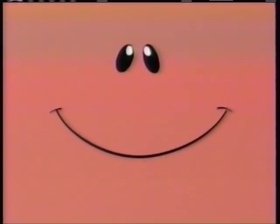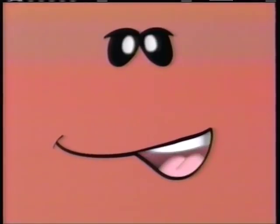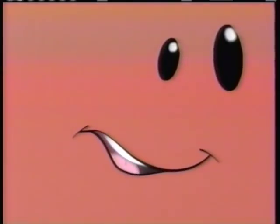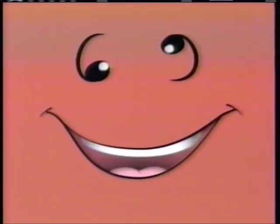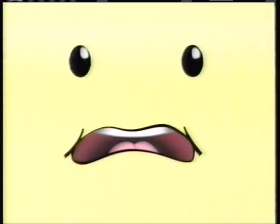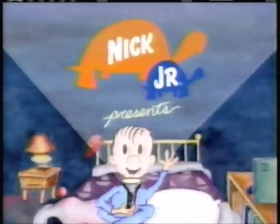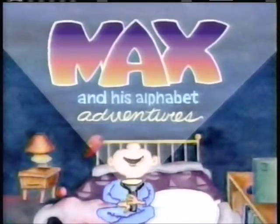It's time to go on another alphabet adventure with — guess who? I'll give you a hint: his name begins with the letter M. It's Max! Let's go see him. And now Nick Jr. presents Max and his alphabet adventures.